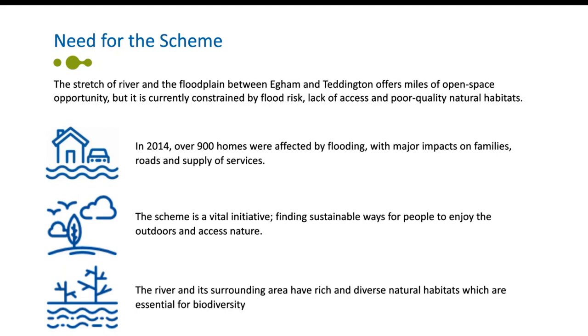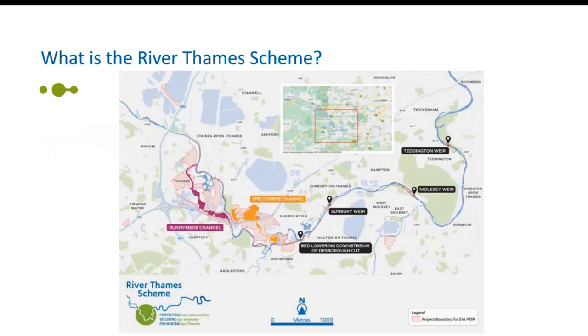Climate change projections estimate that rainfall levels will increase by approximately 41% by the year 2050. The estimated economic impact of major flooding is around £1 billion, so we need a long-term sustainable plan to deal with this risk and overcoming restraints requires investment.